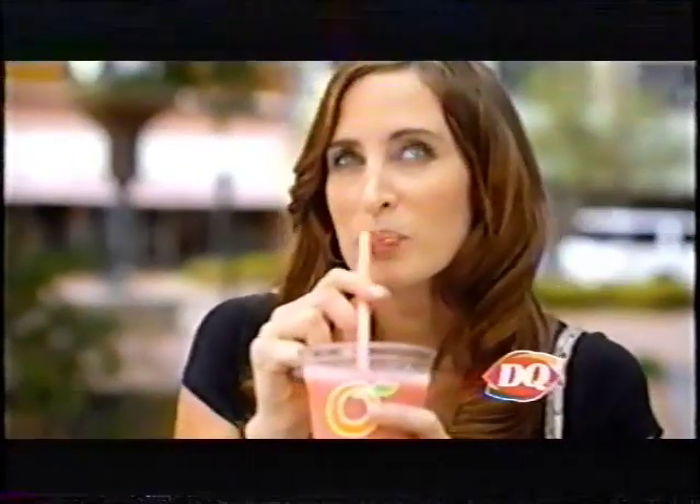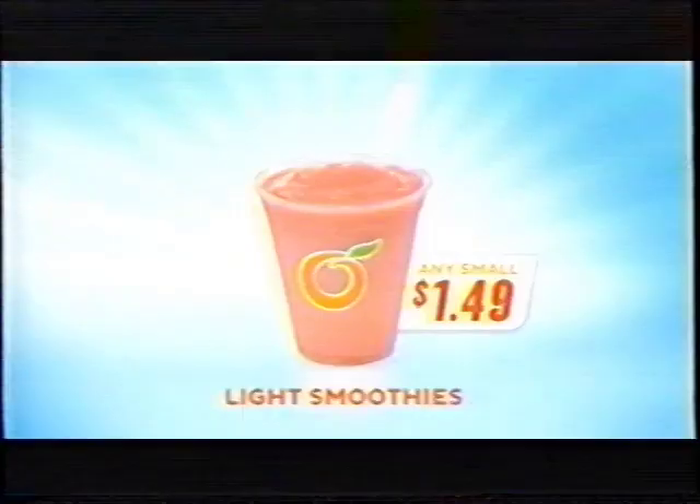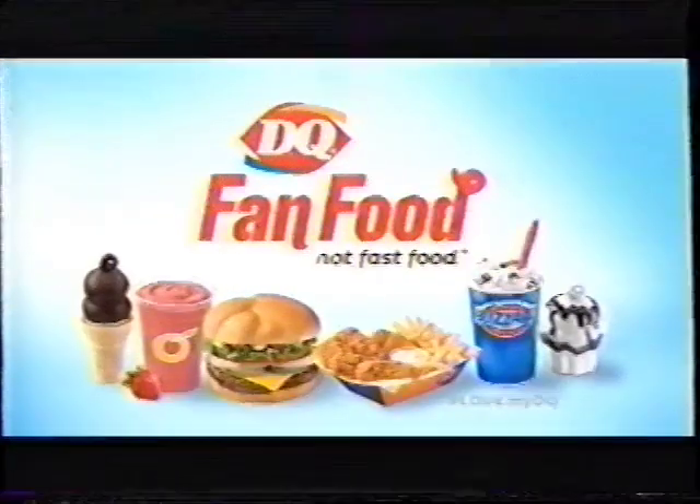Sip into something exciting. Right now at your DQ, every small Orange Julius smoothie is just $1.49. Eight unexpected real fruit flavors, like pina colada and orange berry. All three varieties, all just $1.49. This is fan food, not fast food.